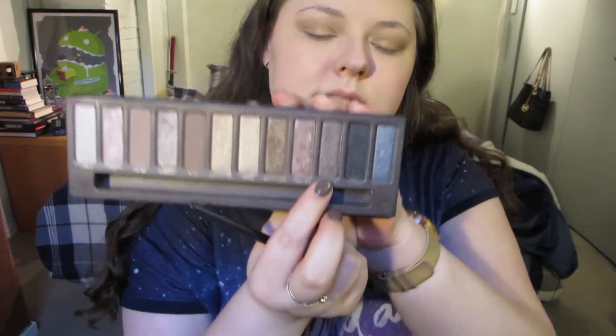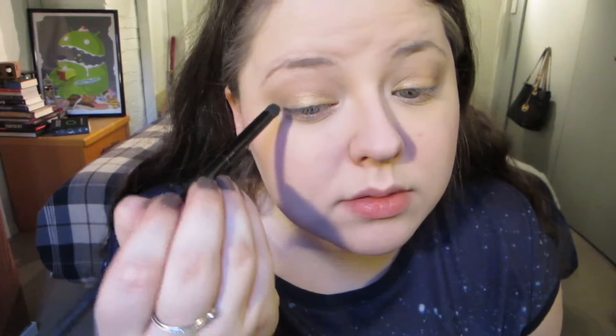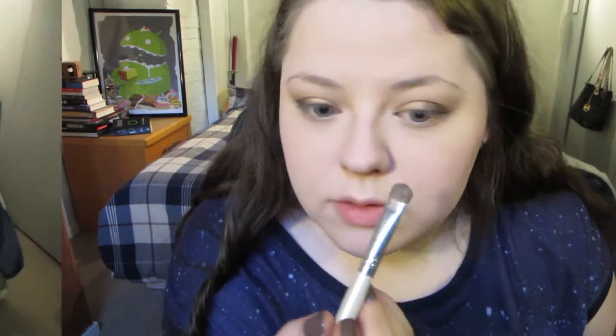And then on a smaller brush, just so I can have some more control, I'm going to take Hustle, which is the sort of deep purpley shimmery shade, and put that on the outer half. I'm doing that up to the crease but not really into it. I'm just going to go back with the gold — not really taking any more product just yet — and pat that over the line to help soften it. Then I'm just going to take the blender brush with no extra product and just move the line.